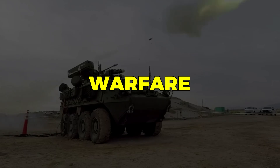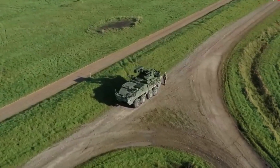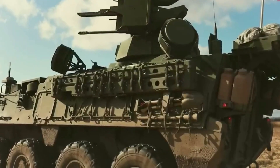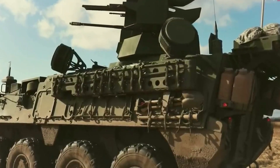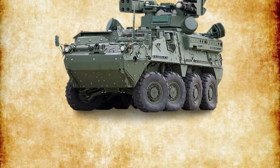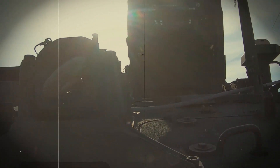In modern warfare, low-altitude threats ranging from unmanned aerial systems to cruise missiles are evolving faster than ever. Protecting troops from the skies has become a critical priority. Today we explore the U.S. Army solution: the Maneuver Short-Range Air Defense System, better known as M-SHORAD.